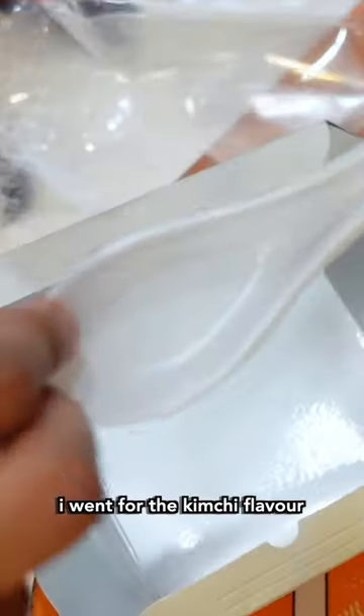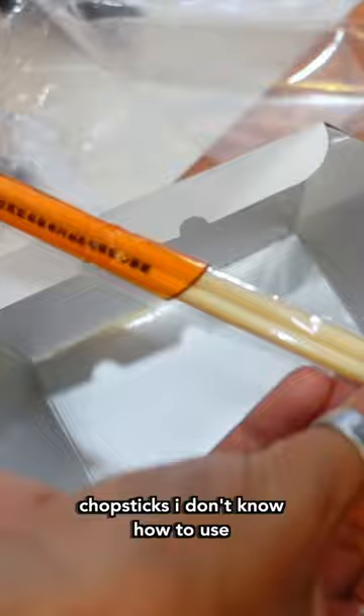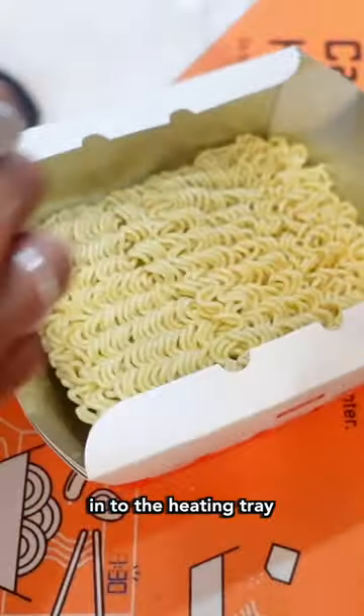I went for the kimchi flavor. The package came with a spoon, chopsticks that I don't know how to use, and ramen that fits perfectly into the heating tray.